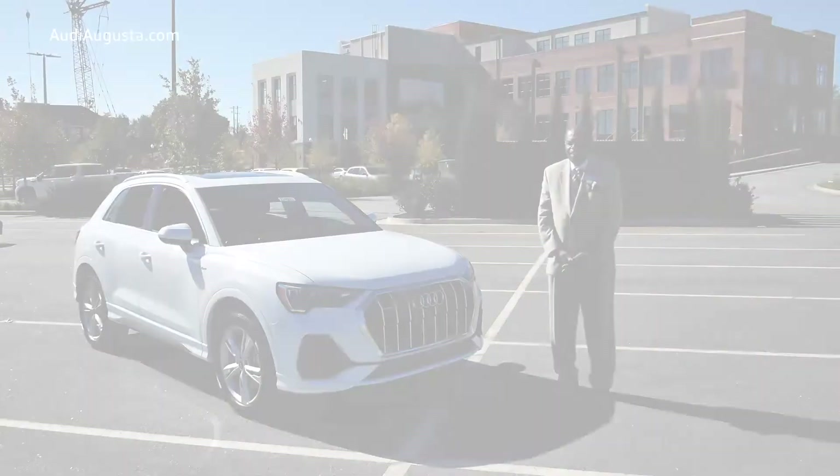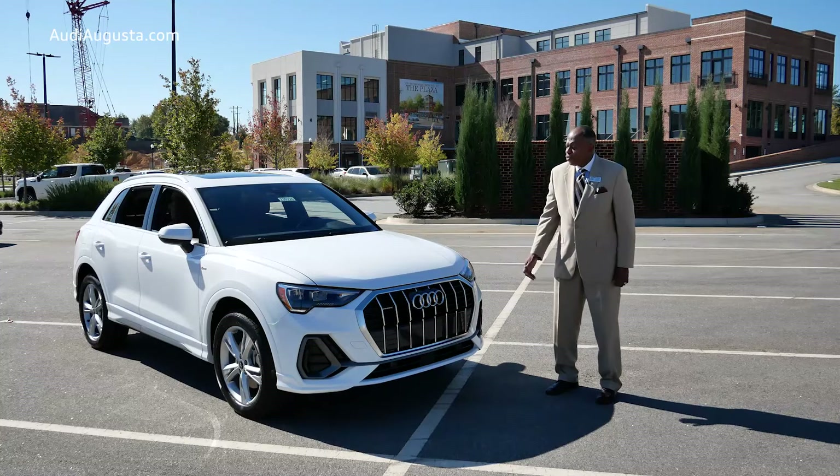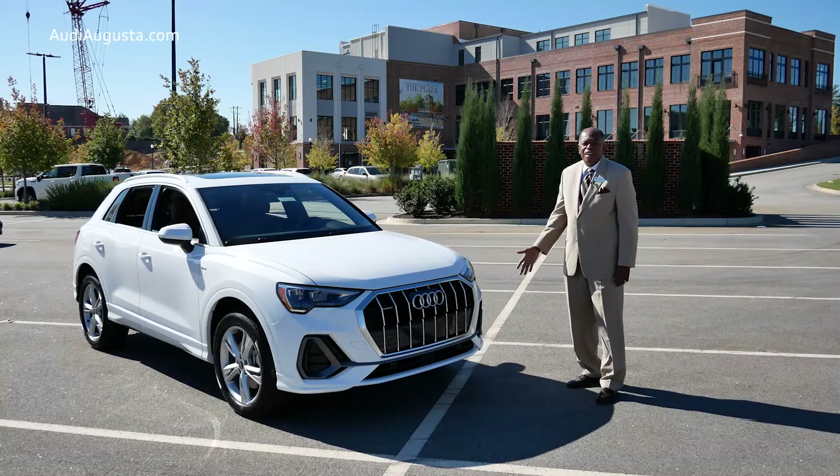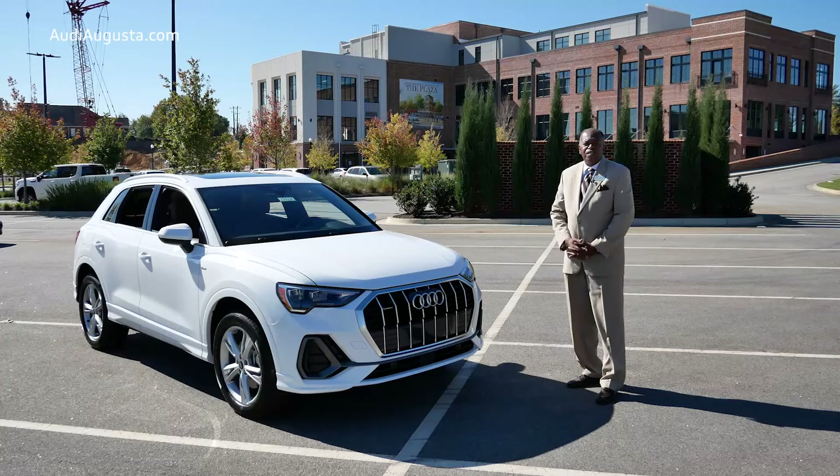So there you have it — the all-new Audi Q3, a true luxury all-wheel drive vehicle that's available at a price you would not believe. This particular one is stickered at less than forty thousand dollars. It gives you all of the modern technology and all of the features that a family would want, at a price that's hard to beat. You can find it here at Gerald Jones Audi, located at 4022 Washington Road. I'm Earl Jones — ask for me when you come. We'll be happy to show you around. Thanks again and enjoy your day.